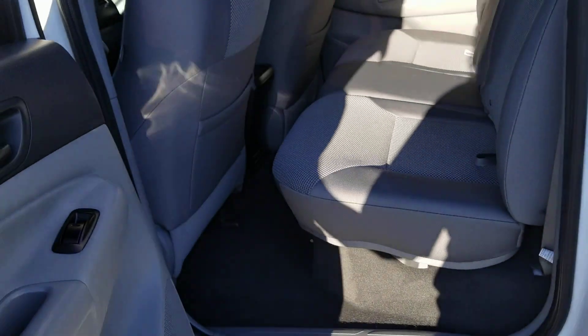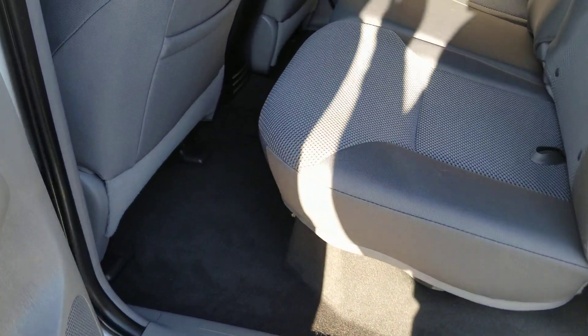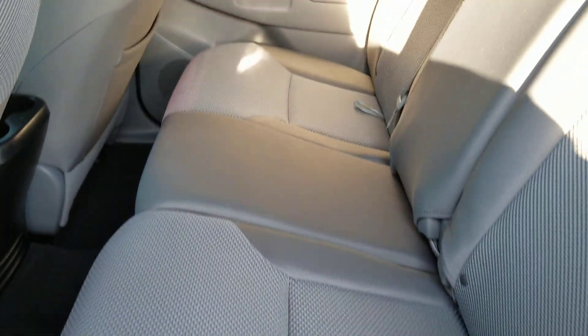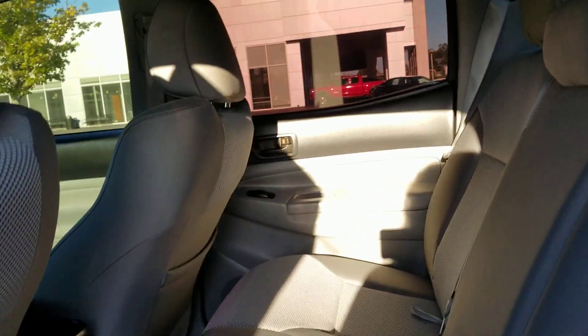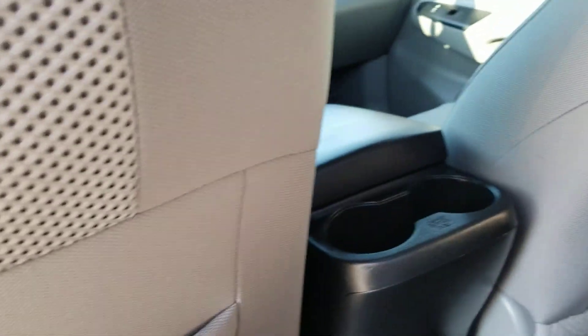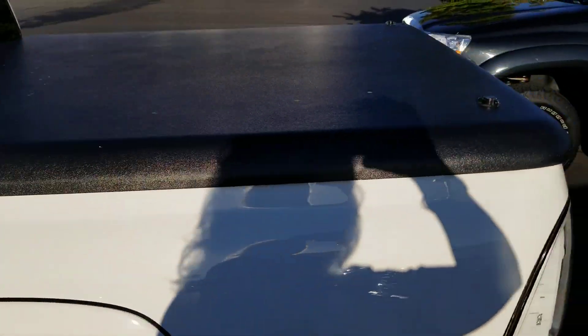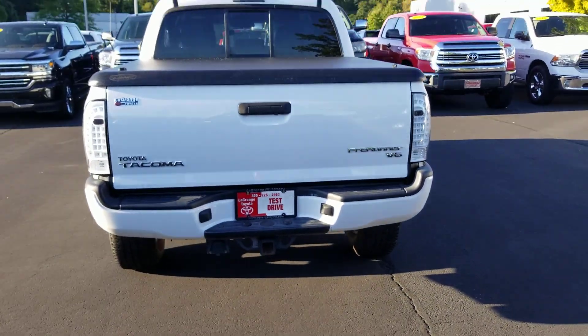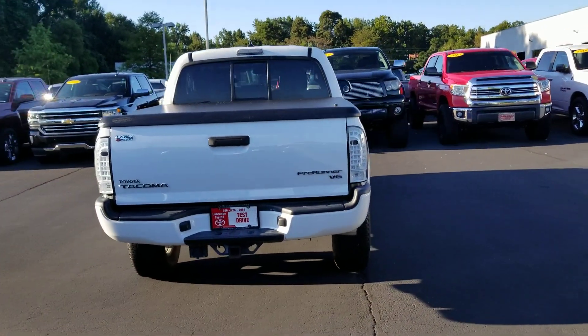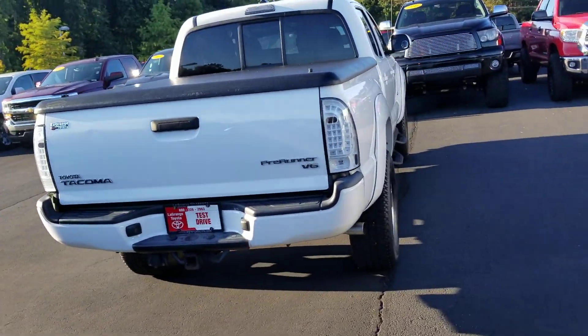Somebody really took care of this truck. Check out how clean the back is. You do have a 3-point safety belt for the middle rider and two more cup holders right there. It's got a tonneau cover on it. Check out those taillights. Of course, we've got the tow package there and the hookup for the round plug.